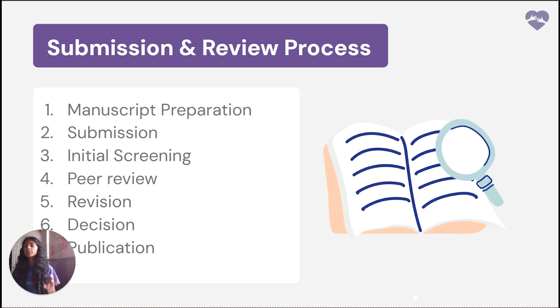The next step is peer review. If the manuscript passes initial screening, it is sent to experts in the field for peer review. Reviewers assess the manuscript's methodology, accuracy, originality, and contribution to the field, and recommend whether the paper should be accepted, revised, or rejected. The fifth step is revision: based on your peer reviewer's feedback, you may be asked to make revisions, and the revised manuscript is often reviewed again before a final decision is made. The sixth step is the decision, where the editor will accept, reject, or request further revisions. If accepted, the manuscript moves to the production stage. The seventh step is publication — once the manuscript is finalized and proofs are corrected, it is published in the journal either in print, online, or both.